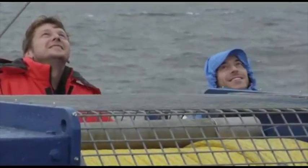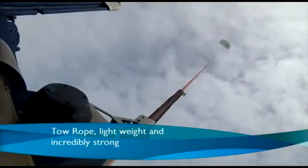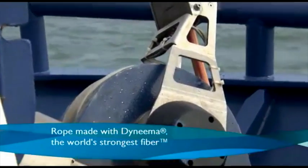These huge kites can be fitted to a variety of vessels, and what makes this possible is a new type of tow rope that's lightweight and incredibly strong — a rope made with Dyneema, the world's strongest fibre.